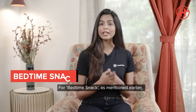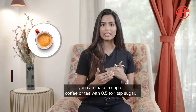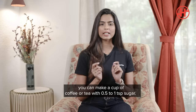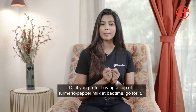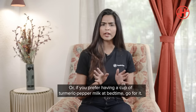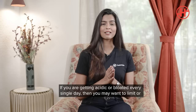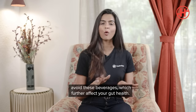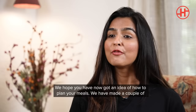You can have a cup of coffee or tea in a day with about half to one teaspoon of sugar. Or if you prefer a cup of turmeric and pepper milk at bedtime, go ahead — no problem. However, if you're getting acidic or bloated every single day, you may want to limit or avoid these beverages, as they could further affect your gut health.